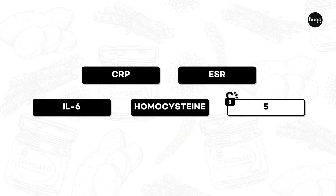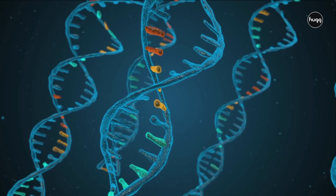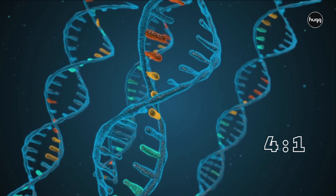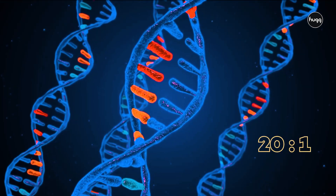The last test is one of the most accurate for inflammation, but also the most uncommon in India. It's where you're checking the ratio of omega-6 to omega-3 inside your red blood cells. That ratio is supposed to be 1:1, 2:1, 3:1, or even 4:1. But if that number becomes out of control — like 20:1 or 30:1 — it tells us that your body is at high risk of inflammation.